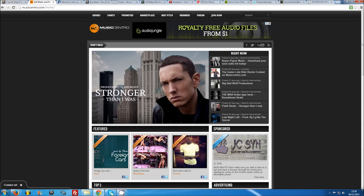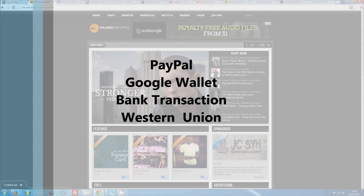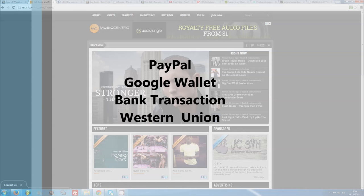Generally, you will need a PayPal account in order to receive payments online, though you can also arrange payments with customers through services such as Google Wallet, bank transactions, or Western Union.